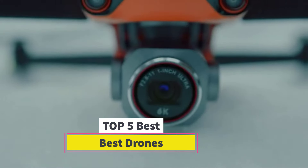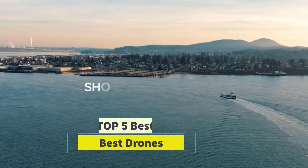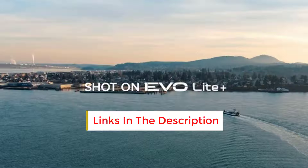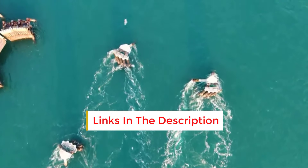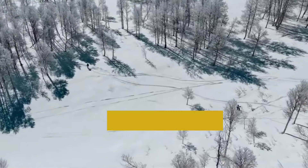Best Drones. Are you looking for the best drones? In this video we will look at some of the best drones on the market. Before we get started, we have included links in the description, so make sure you check those out to see which one is in your budget range.